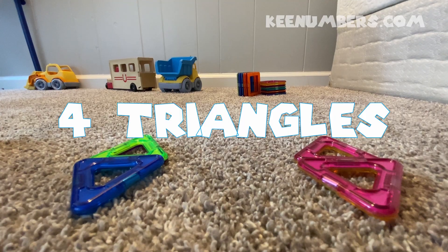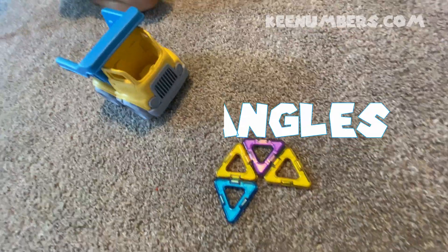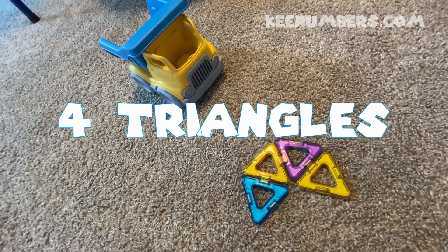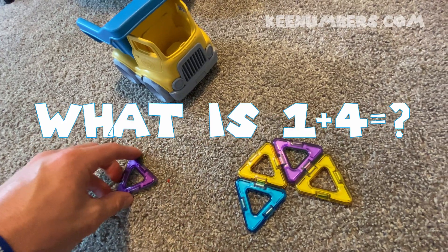We've got four triangles. Let's try this again. We have four triangles. If we add one triangle — four plus one.